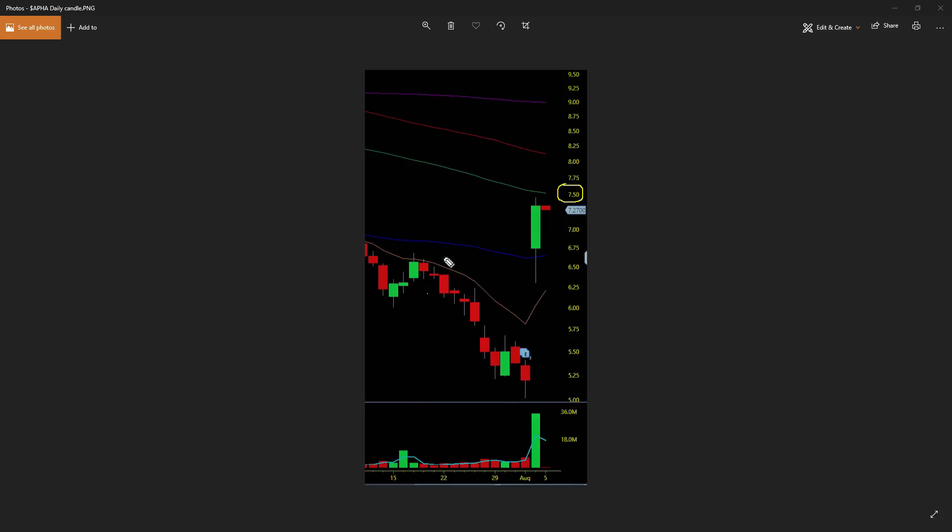I just want to use the basic moving averages on my daily charts that all the free charting websites have as default settings. When traders go to these free websites: the 50-day moving average — this blue line — the 100-day moving average — the green line — the 200-day moving average — this red line.